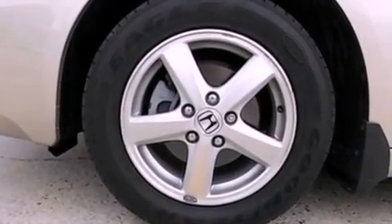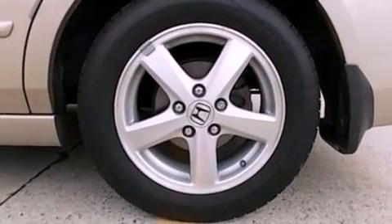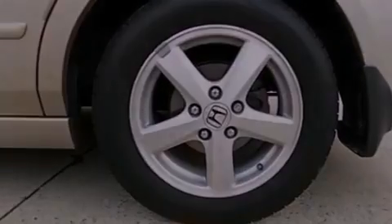The following features are also included: air conditioning, cruise control, full power accessories, a six-speaker audio system, and leather seats.